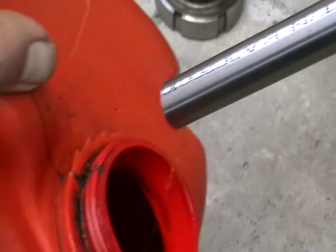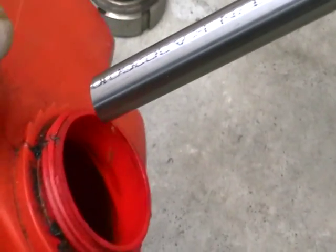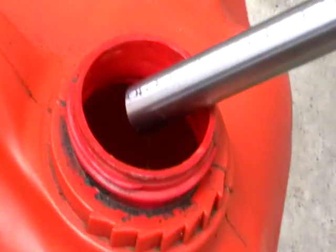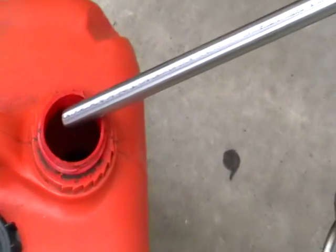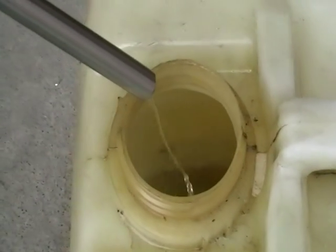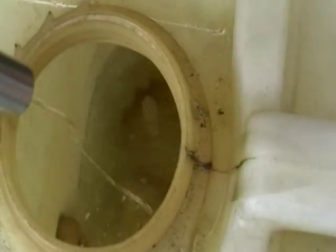Here you can see the pigment coming out — it's all colored. The color goes into one drum, the pigment into one drum, and transparent diesel fuel into another drum.